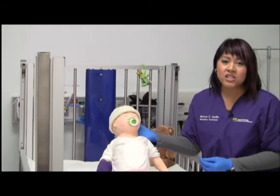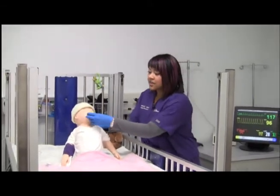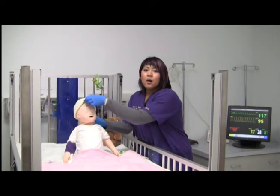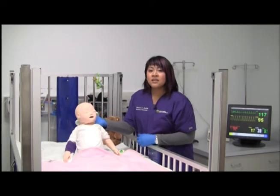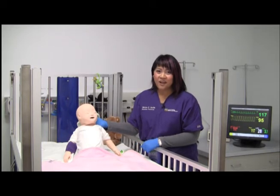You can practice airway occlusion and intubation, monitor ECG, cyanosis, a bulging fontanelle, and seizures. And of course, MINI cries too.